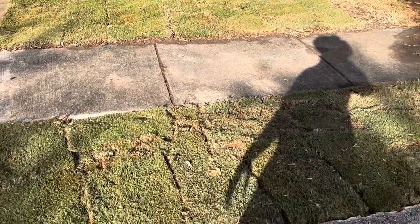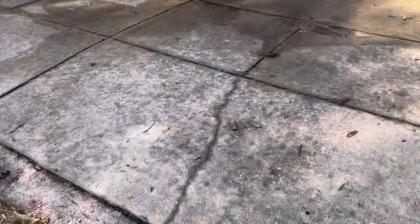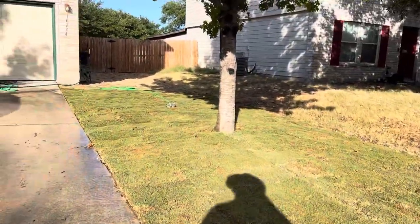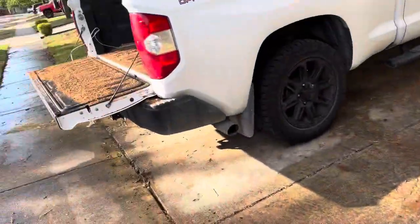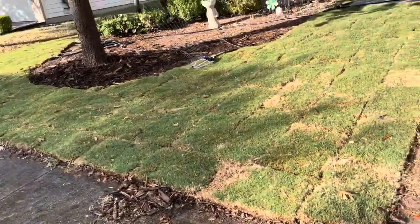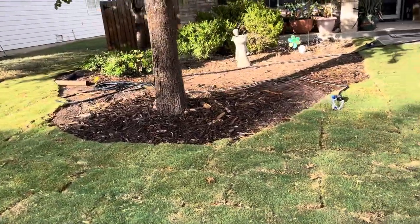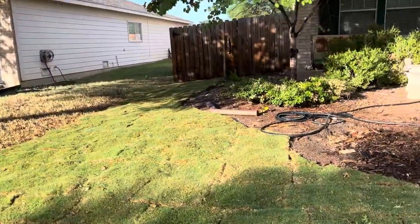So I've got two pallets of Tahoma, and it covered everywhere. Back there it didn't cover that area, but two pallets covered here all the way. That's going to be a garden right there. When I realized how far one pallet was going, I made the garden a lot bigger, and then it went up to there.